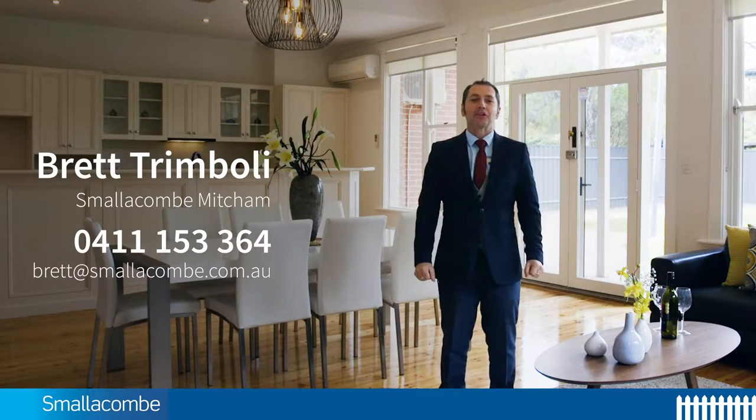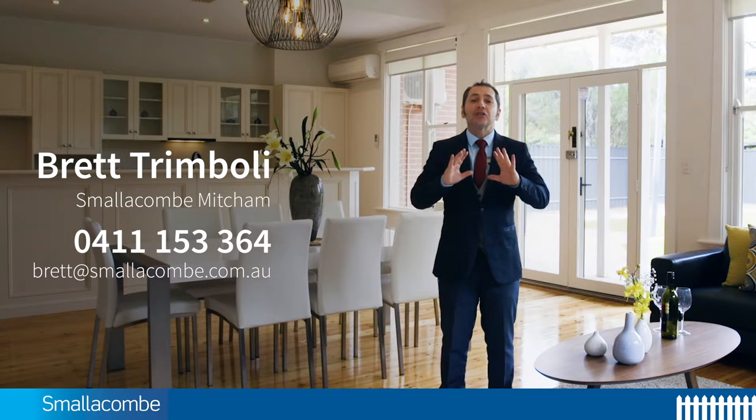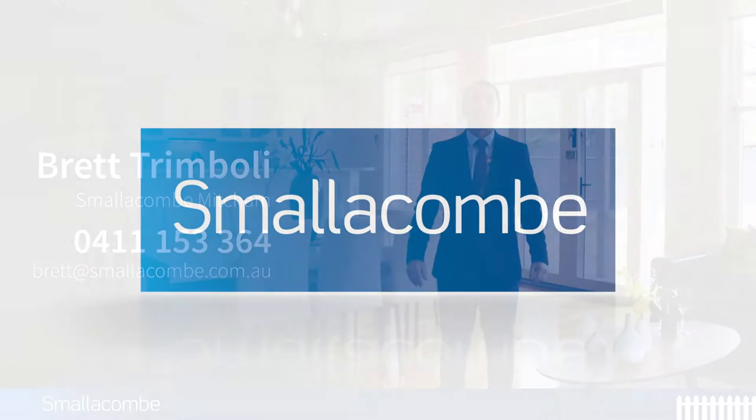To talk to me about property and inspections, simply make contact and view this family home and create your own history, raising your family for many years to come.